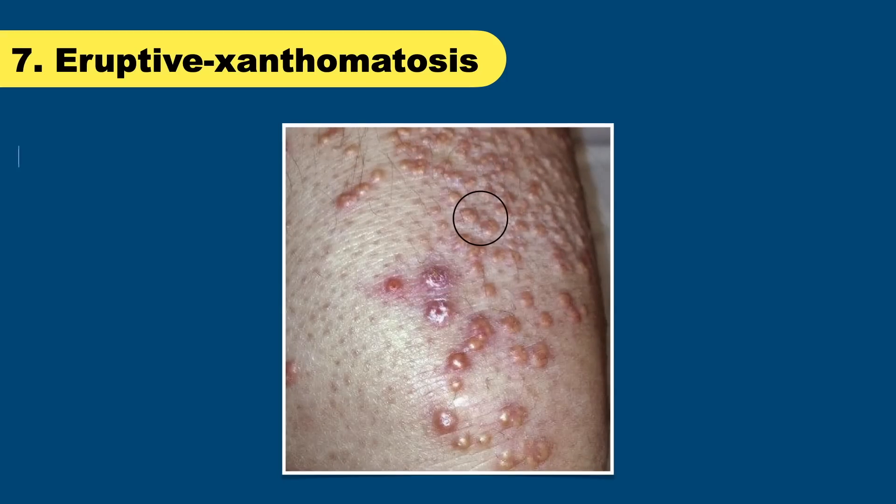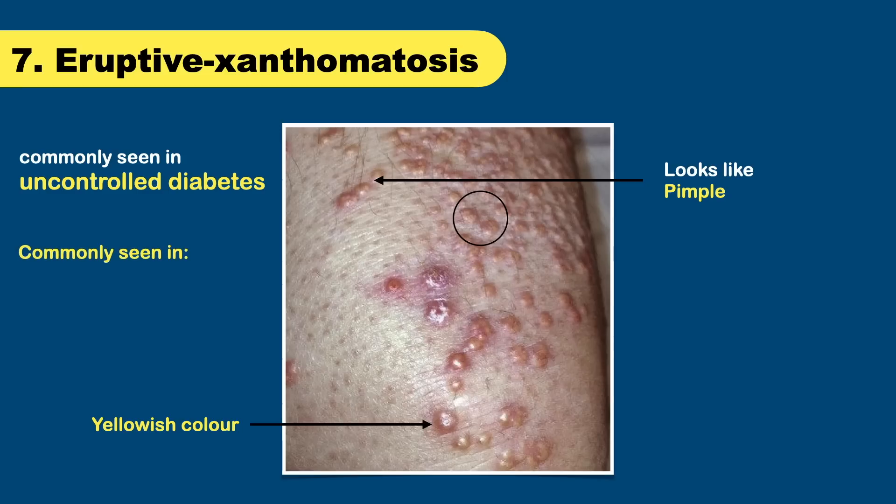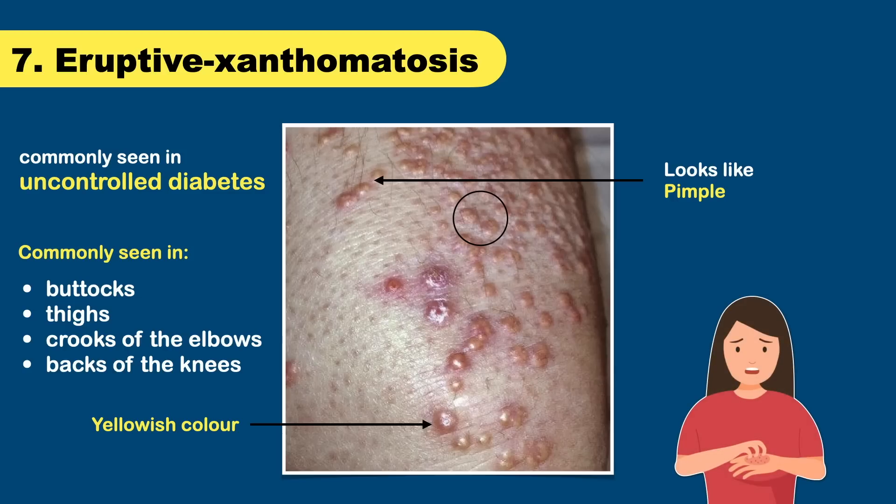Eruptive xanthomatosis is commonly seen in uncontrolled diabetes. When these bumps appear, they often look like pimples, but unlike pimples they soon develop a yellowish color. You will usually find these bumps on the buttocks, thighs, crooks of the elbow, or the backs of the knees — though they can form anywhere. No matter where they form, they are usually tender and itchy. These yellow bumps disappear promptly when the diabetes is well controlled.